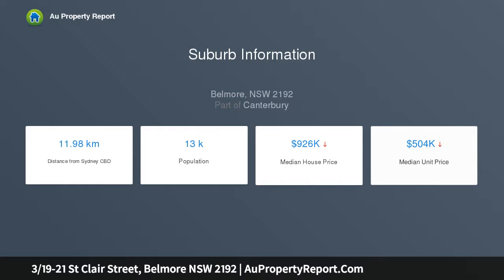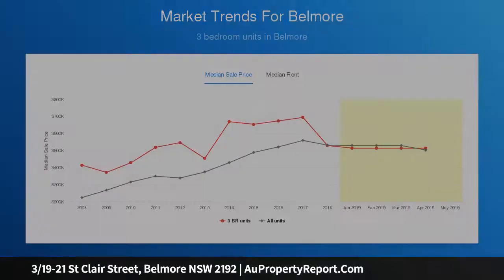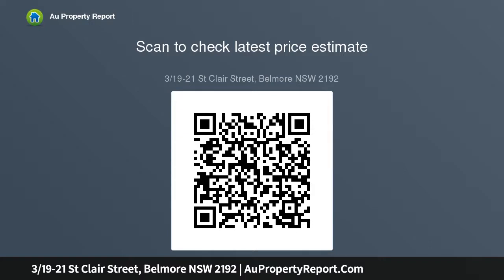This home features northeast-facing light-filled living and dining that flows out to a sunny balcony, luxury kitchen with quality granite benchtops, gas cooking, ample storage and quality stainless steel appliances, three spacious bedrooms with easy access to a modern and stylish main bathroom with bath, generously sized internal laundry, and lock-up garage.